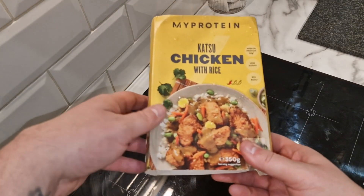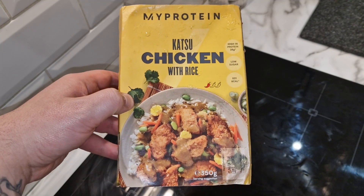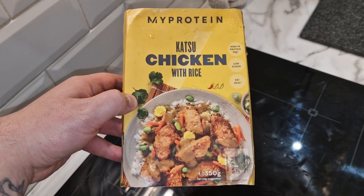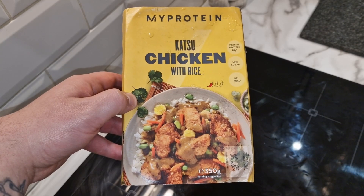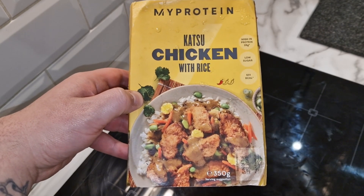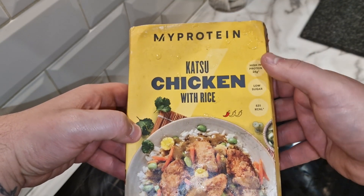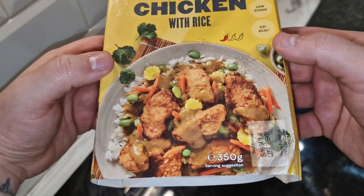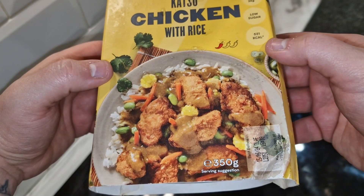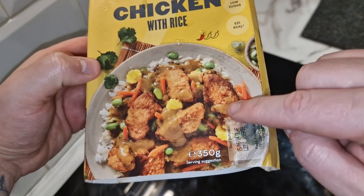Here is the packet. When I bought this there was an offer of 10 ready meals and meal preps and chicken skewers for £45. The prices have changed numerous times since then so just check the current price — I don't know when this video is going out. Nevertheless, here it is: katsu chicken with rice, 531 calories per portion, low sugar and high in protein — 28 grams of protein. It's 350 grams which is not a lot of food. It looks like it has seasonal vegetables: peas, sweet corn, carrots, breaded chicken, rice and a katsu curry sauce.